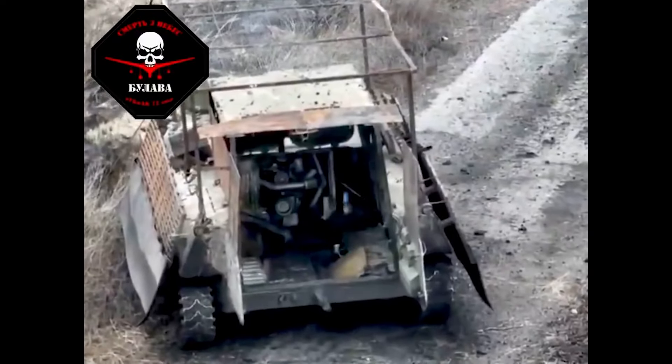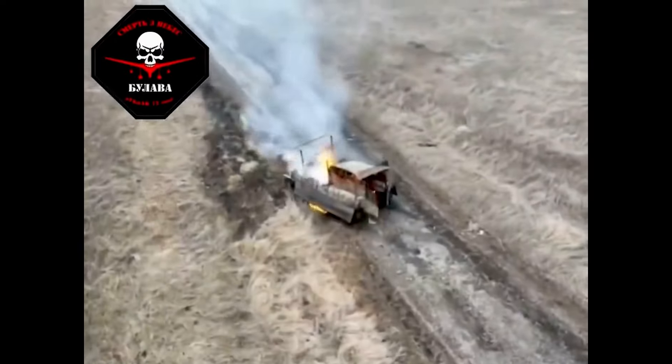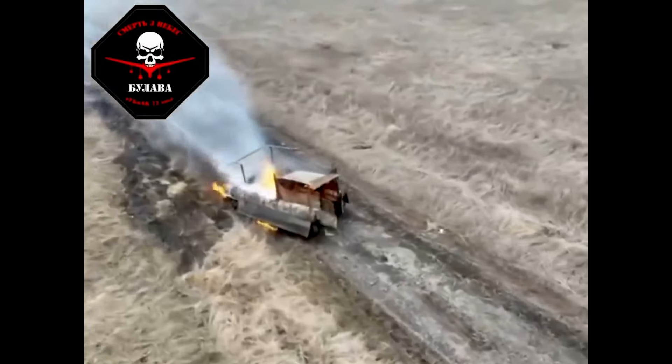Hello everyone, a very short video here, but this one made me laugh. So we've seen the cope cages and cope tyres before. Now we have a cope fence seen strapped to the side of the MTLB being destroyed by a drone.